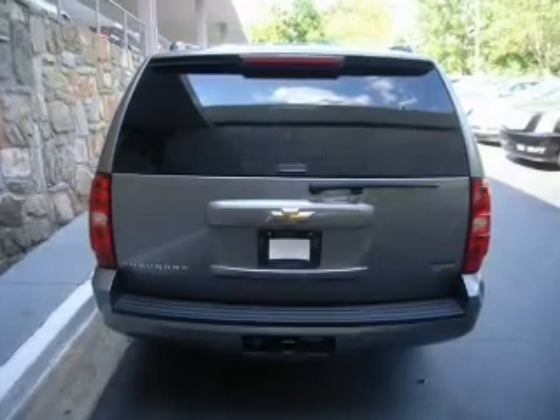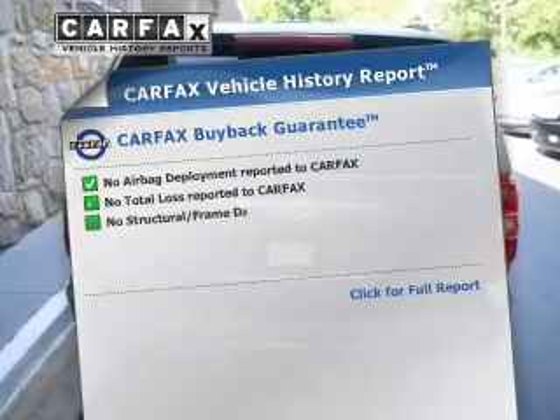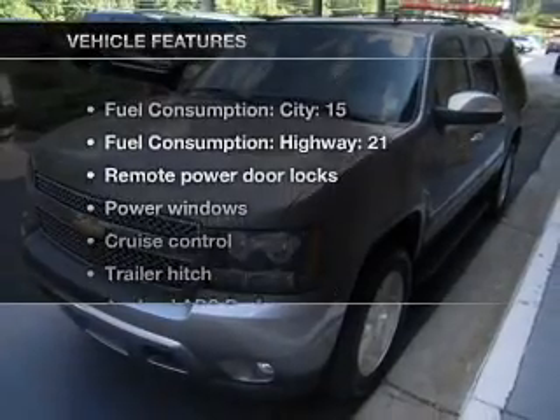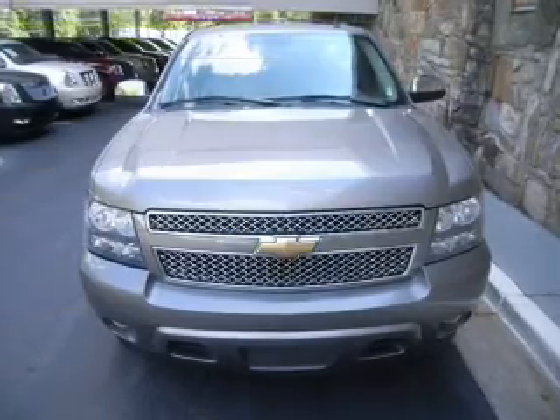The anti-lock braking system will keep you safe on the road. Rest easy knowing this vehicle comes with a Carfax Vehicle History Report from Carfax, the most trusted provider of vehicle information. And with these notable features, you won't want to miss out on the opportunity to own this amazing ride.